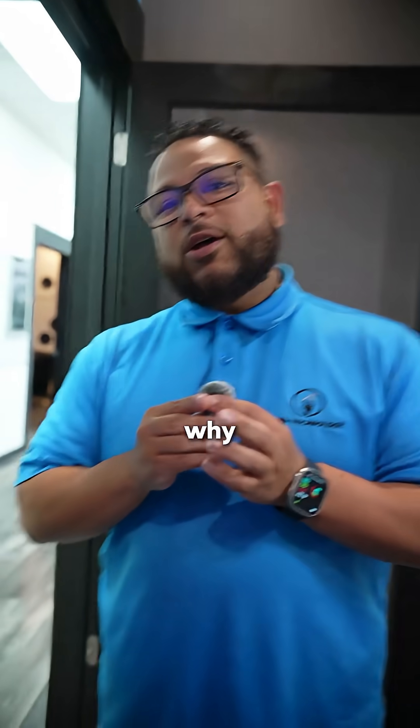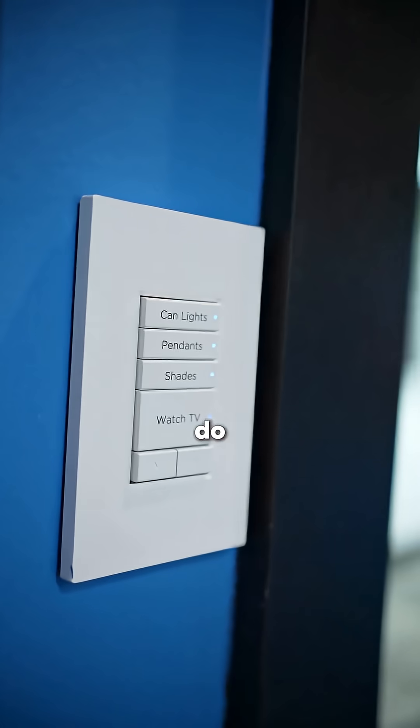If your smart lights are taking more than five seconds to respond, this is why. In the world of lighting control, we really do have two tiers. You've got your Lutron, your Control 4, and your Savant lighting, and then you have your Govee and your Philips Hue, and of course all the millions of smart lights on Amazon.